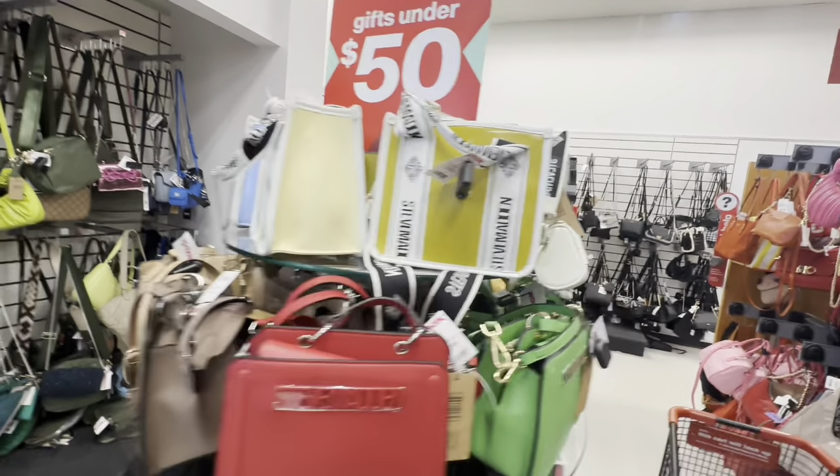That one is $39.99. I just thought this one was really cute right here - it's got the little bling on it and looks like it's a crossbody. This one I don't see a price for, but it's cute. Then they have this one and this one - this one is kind of big, kind of like a big satchel purse. Then they have this pink one here, which is like a backpack. This one is $24.99 - cute, and these are gifts under $50.